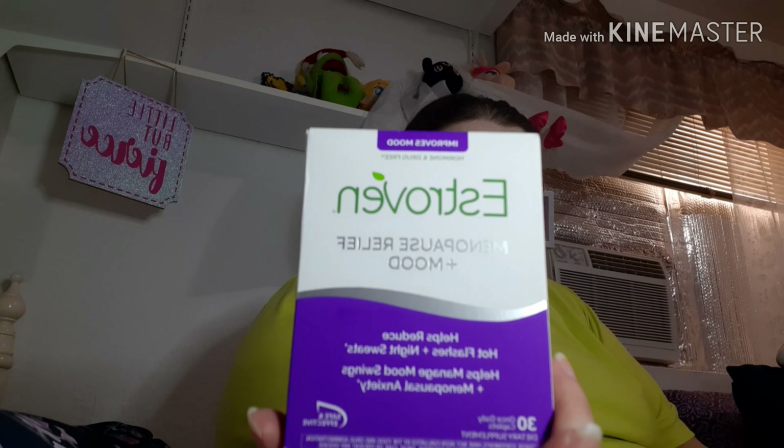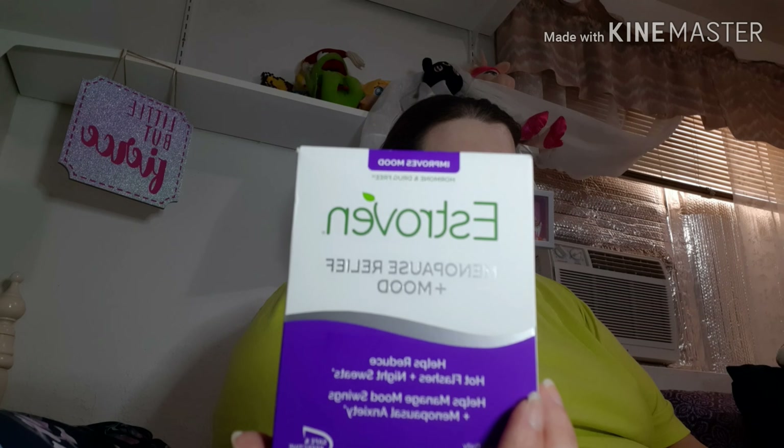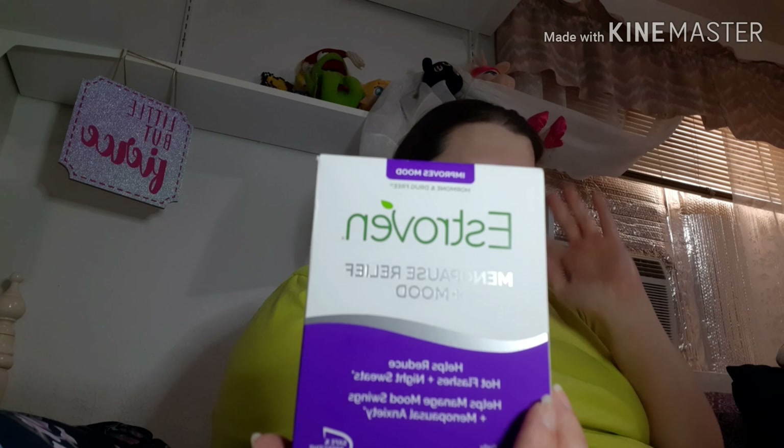This is what I was talking about in my last empties video — this is the Estroven. It's what I take for night sweats, because it's a thing. I know there are other women out there who deal with it. I'm going to be 37, but it works for me and it might help somebody else out. This is the one for mood. Honestly I don't think there's a difference in the formula for the different ones they have, but this is the one I take and it works.